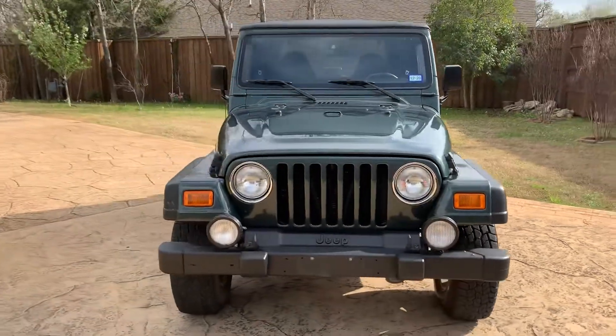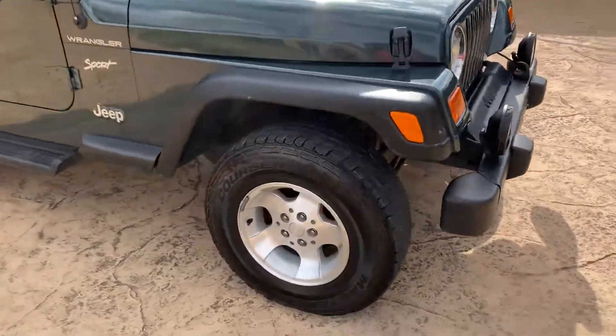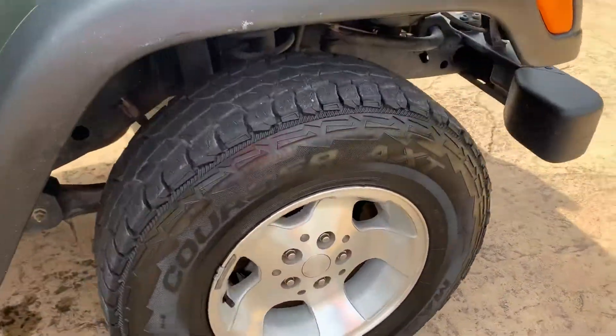Tires are in good shape, runs and drives great down the highway. It's a five-speed manual transmission, four-wheel drive, inline straight six-cylinder. It's the four-liter engine.